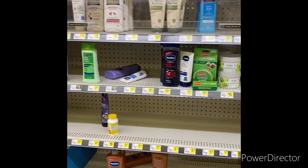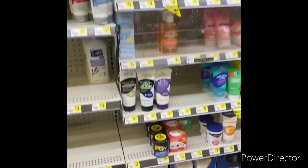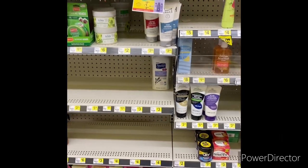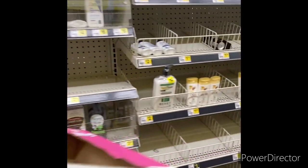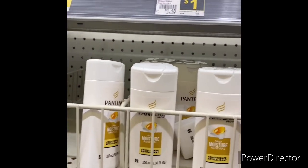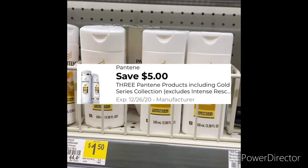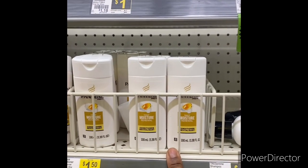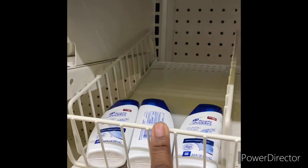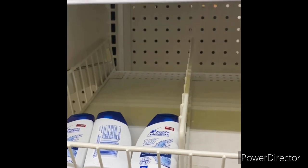I'm also looking for the Jergens lotion and I don't see that either. There are a lot of bins over here — they probably just got a shipment and it hasn't been stocked yet. Also, for the Pantene, you can buy three and use the five-dollar-off-three Pantene digital — that's also glitching. When I scanned the Head & Shoulders for the three-for-two digital it did not pop up, so that's not going to work.